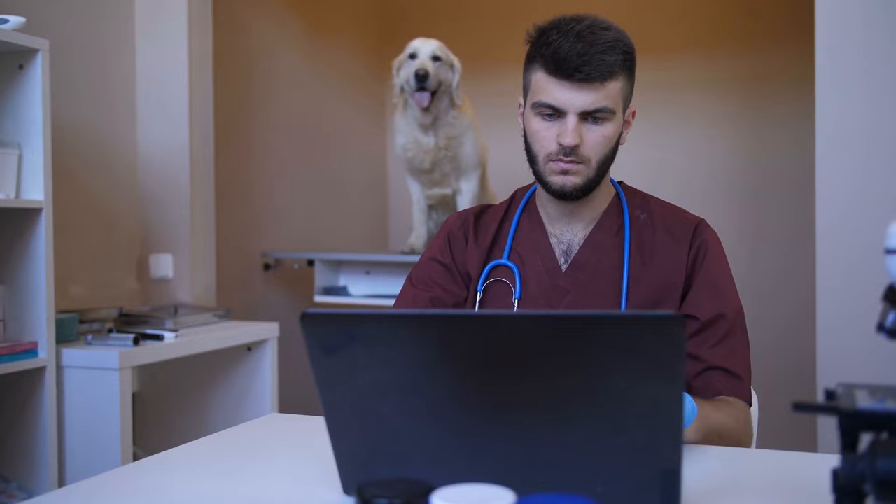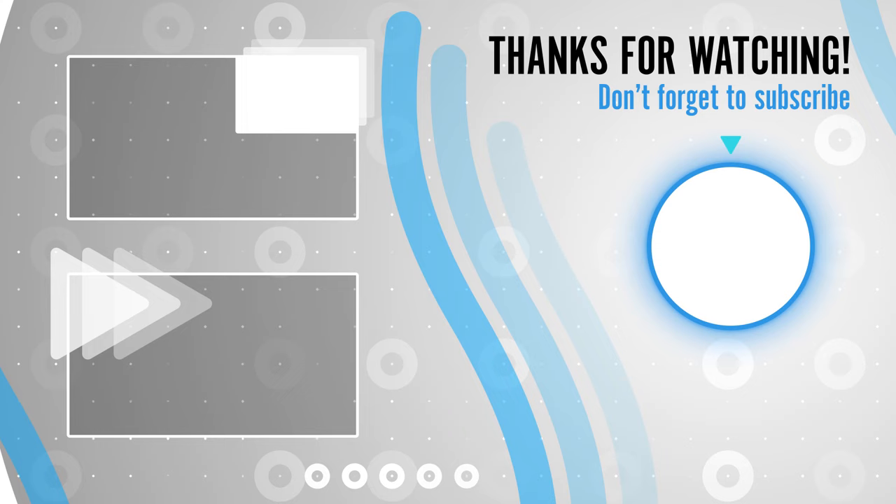Do let us know in the comments if your dog is also facing this issue. Please subscribe to Amazing Dogs. Thanks for watching.